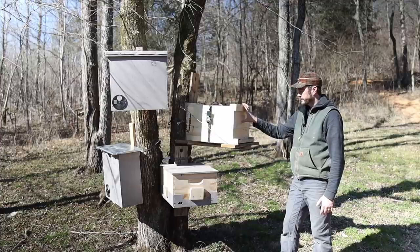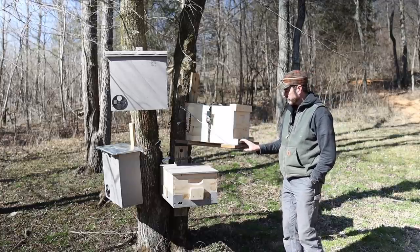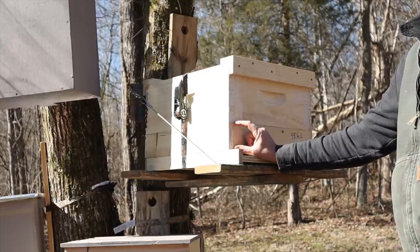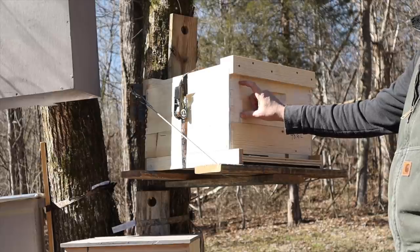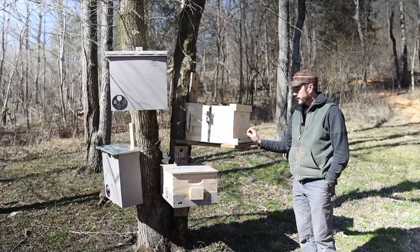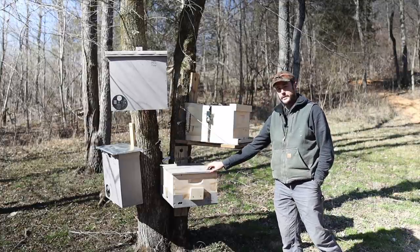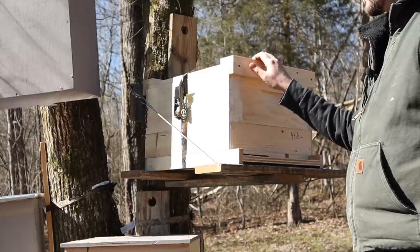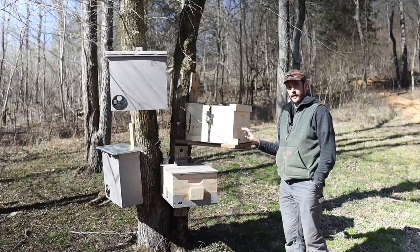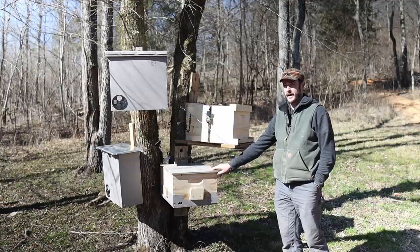The next swarm trap system I'll talk about is this one, which is what I'm going to be using a lot of this year. I'll run you through the equipment: a very affordable plywood solid bottom board, an entrance reducer, a spacer made out of a one-by-four, a medium super with 10 frames, and a migratory lid on top. If you want to make this system more affordable, it is very easy to make a plywood spacer with a plywood bottom and a plywood top in this same system. If I were in a place where I was worried about potential theft, I would definitely go that route because I'd have less invested in it if one happened to walk off.